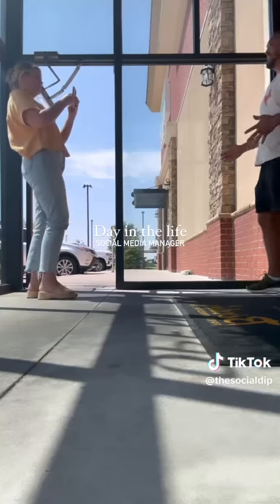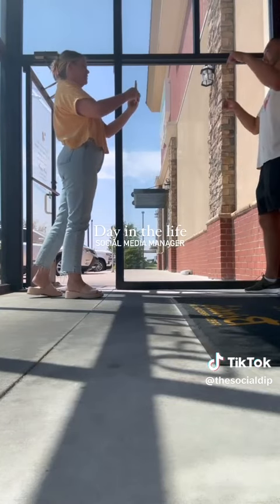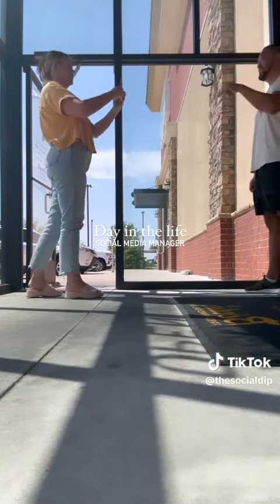Then I headed over to Ferdy's for our management client Kevin Lee, who wanted to film a video on a new special.